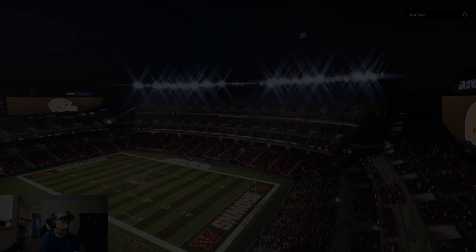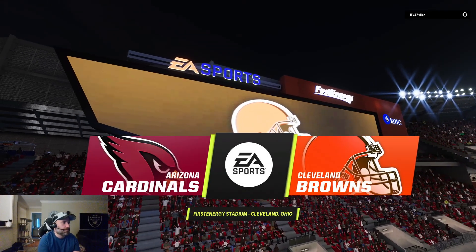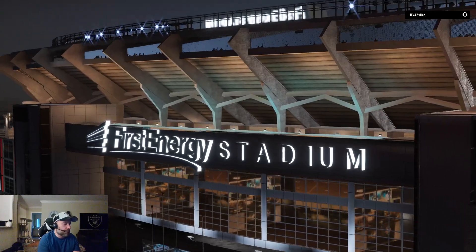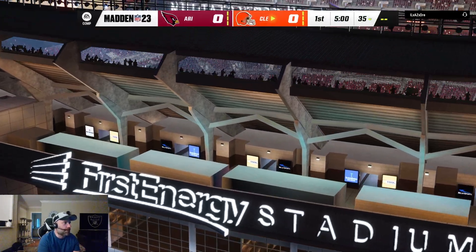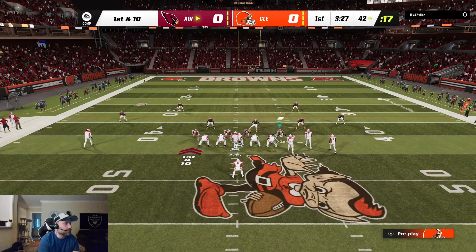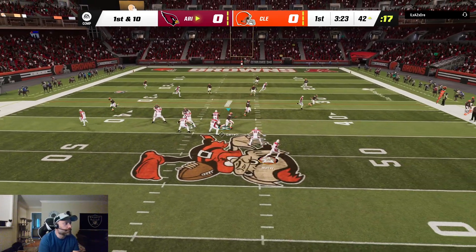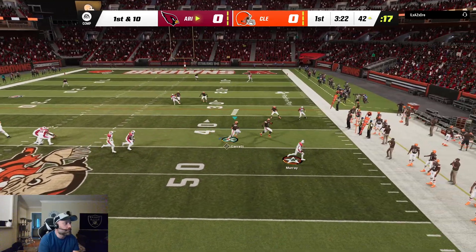EA Sports coverage of the NFL brings us to First Energy Stadium here in Cleveland, Ohio. We've got a good one on tap here between the Arizona Cardinals. They've strung together a couple of first downs, established what they wanted in the running game, and their lead guy is running it pretty well too.